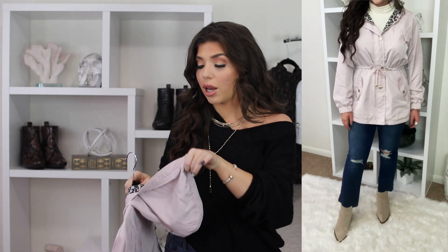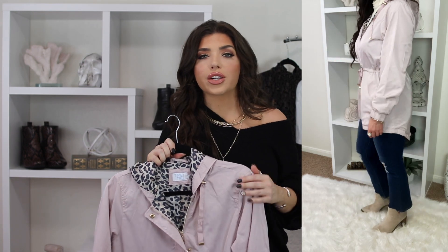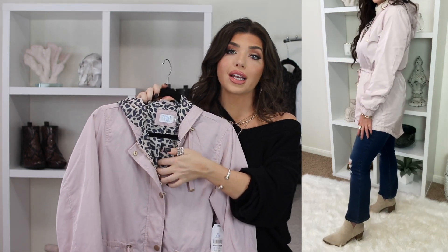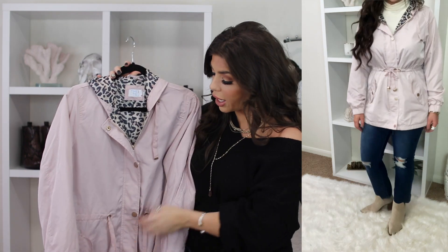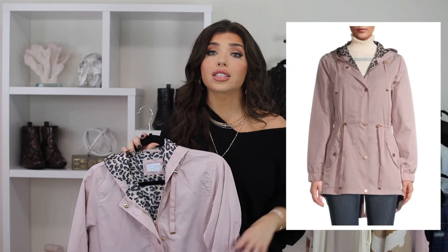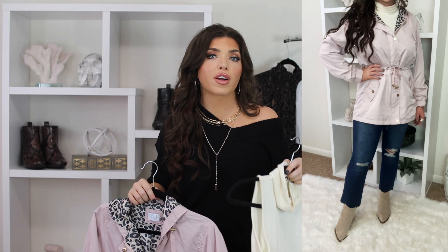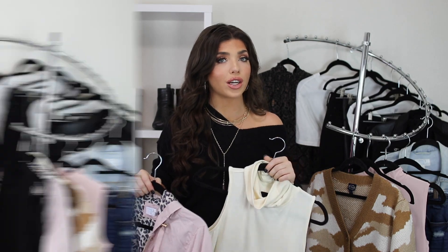Next I have this adorable pink jacket from Time and True — it is hooded and water-resistant, like a windbreaker. It's a polyester material with a really fun animal print lining. What I also really like is all the gold detailing, which makes it look so much more expensive than the only $22 price tag. It comes in four colors including black. I paired it with my Scoop ivory sleeveless turtleneck and my Sophia denim for a very easy but put-together look.